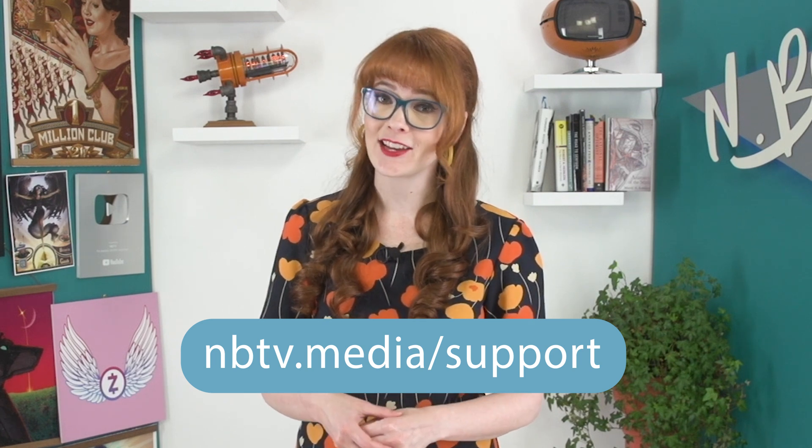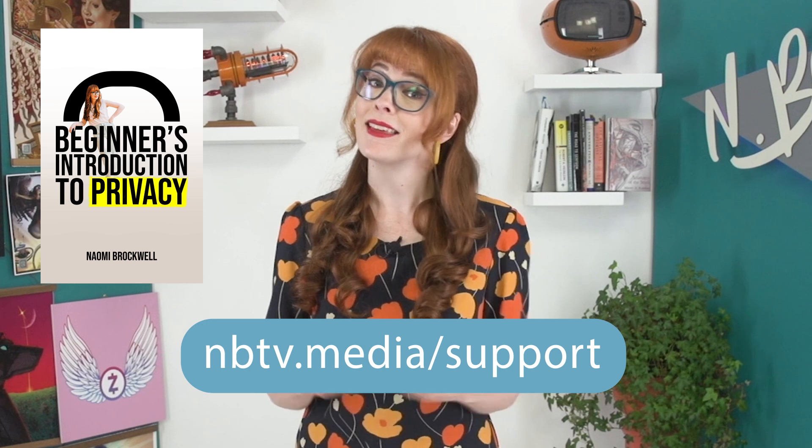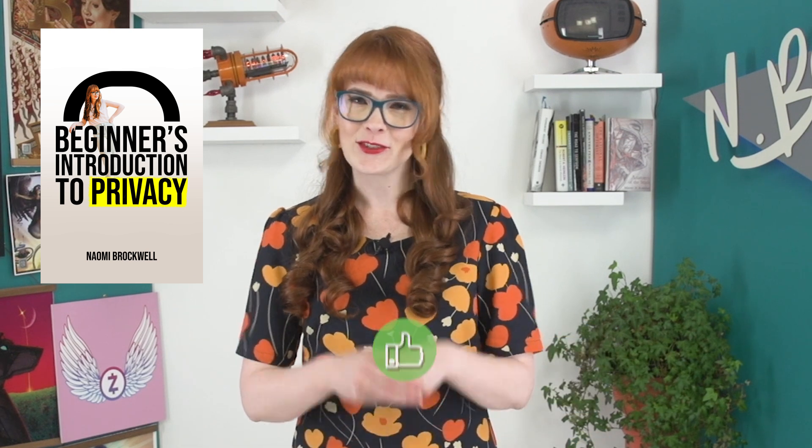As always, this video wasn't sponsored by anyone and we have no partnerships that we're promoting. NBTV is actually a non-profit that is funded by community donations. If you'd like to support our free educational content, please visit nbtv.media/support. We also have a book, Beginner's Introduction to Privacy, that also supports our channel. Just liking, sharing, and commenting on our videos really helps too. Thank you so much for watching through to the end — we'll see you next time.